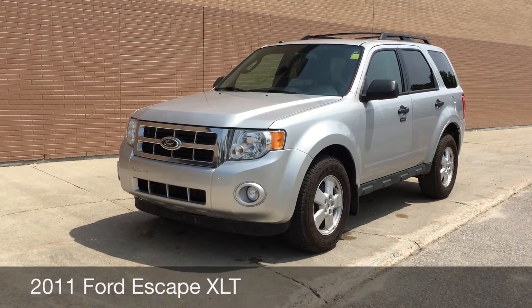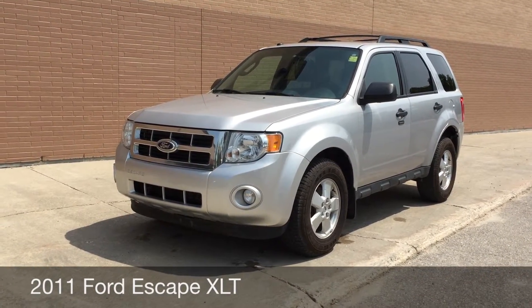Hey, this is Ride Time with two locations. What we have here is a 2011 Ford Escape XLT.